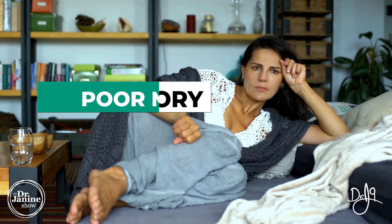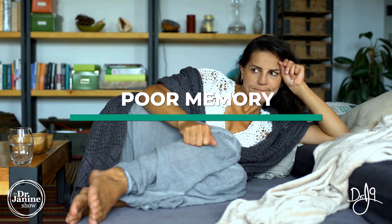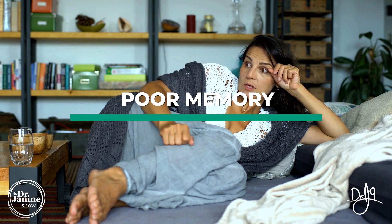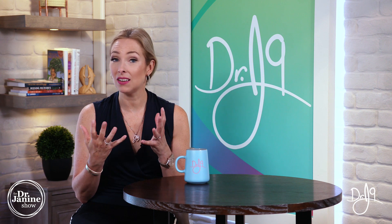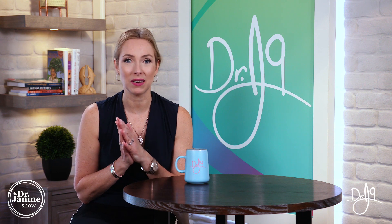Also, memory. Our brain needs that active vitamin A, and so does our nervous system. So if you have trouble remembering things and your memory just is not what it used to be, again, you want to make sure that you don't have a vitamin A deficiency.